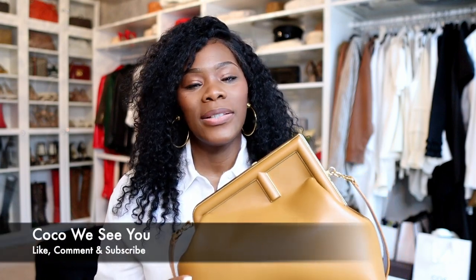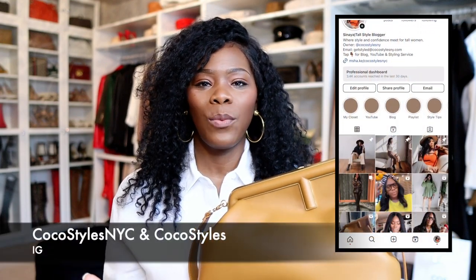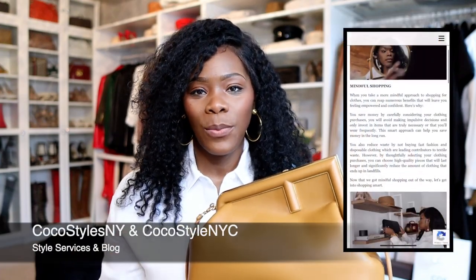Thank you guys for joining me in this video. If you stayed to the end of this video, please comment 'Coco We See You.' Don't forget to follow me on Instagram at CocoStylesNYC and CocoStylesNY, my personal style services at CocoStylesNY.com, my style blog at CocoStylesNYC.com, and I'm on TikTok at CocoStylesNYC. I'll catch you guys in the next one. Bye, guys.